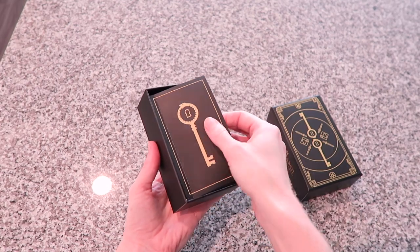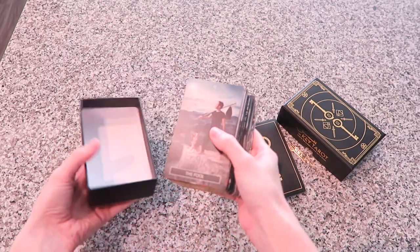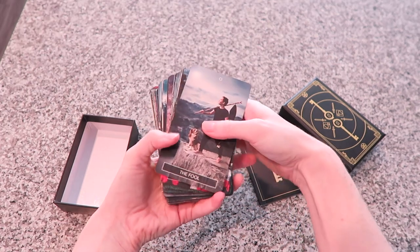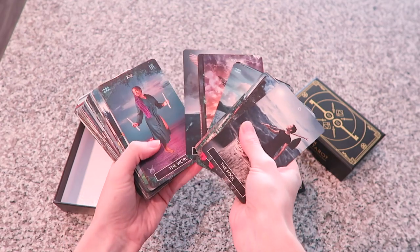This particular Queen of Pentacles is from my deck, The Key Tarot. If you haven't heard yet, I recently released my tarot deck that I've been working on with my friend Jamie for about two years. I'll leave the link down below if you'd like to learn more about the deck, see more pictures of it, or pick up a copy for yourself.